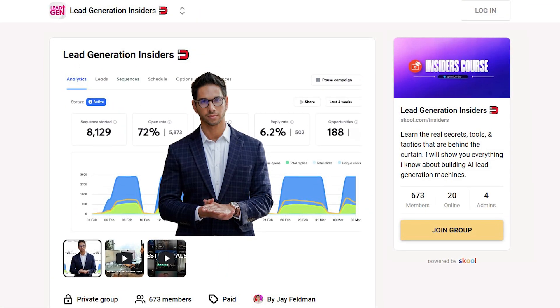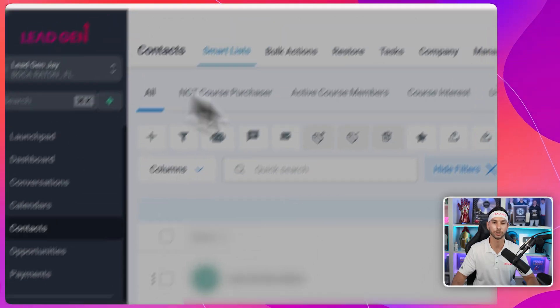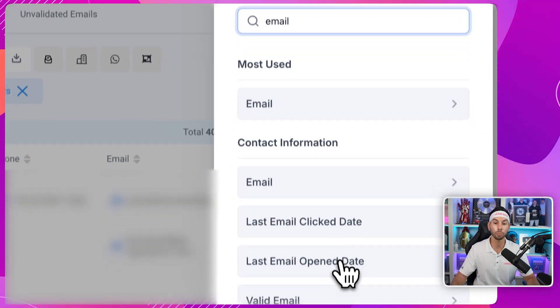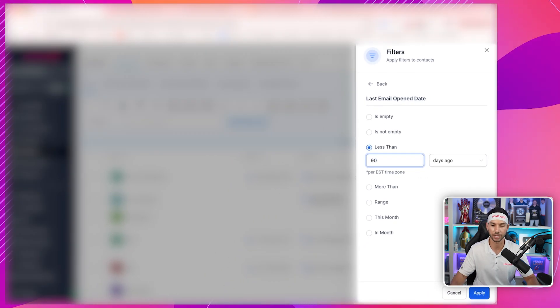If you're interested in learning how to write great nurture sequences and what automations to build inside your CRM to make tons of money with email marketing, it's all available inside of my Insiders program. Now let me show you briefly how to build that smart list from scratch. We're going to come into our email contacts inside of GoHighLevel, come to more filters, find email events — last email opened date is less than 90 days ago. You can shift this how you want, but I suggest no more than 90 days. They also have a valid email.